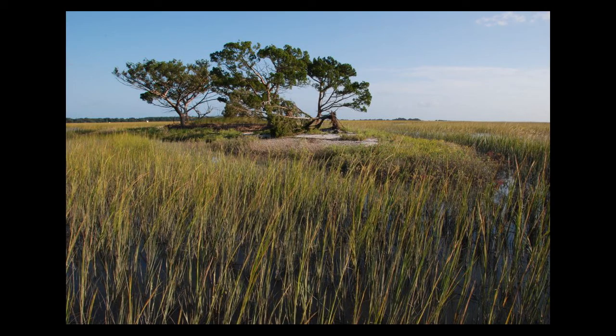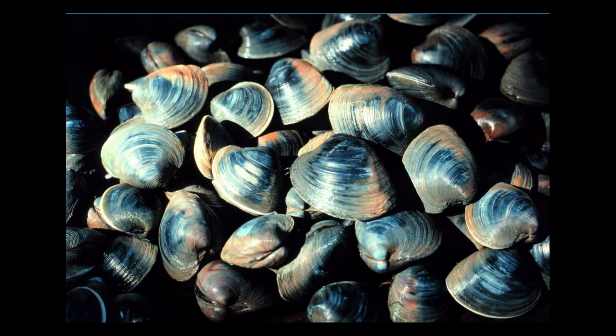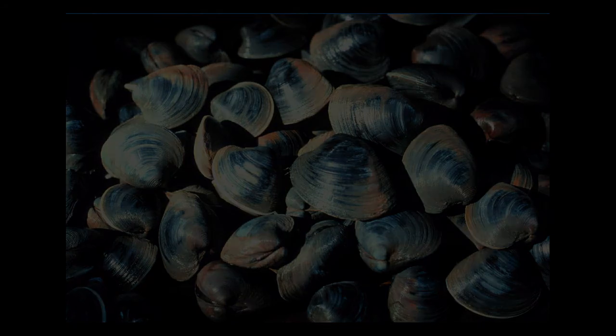Humans have been interacting with estuaries for tens of thousands of years. If you've been out to the salt marsh in North Inlet, you may see cedar trees sticking out in the marsh. These are Native American shell middens — refuse dumps where they threw their shells after feasting on oysters and clams. In North Inlet and the northern part of our state, they ate mostly clams. South of McClellanville, Native Americans used mostly oysters. So we have clam middens up north and oyster middens to the south.